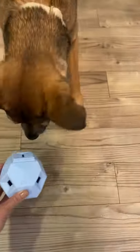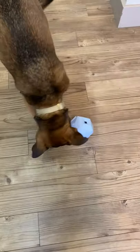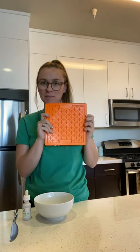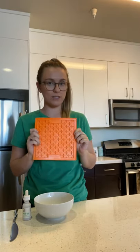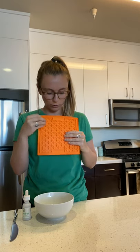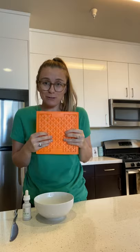Ready, Lola? Nice! So this next fun way to incorporate CBD is using a product that has gained a lot of popularity recently — the Lickimat. This on its own is a really great way to keep your dog's brain moving and to also help relieve stress. If they're focusing on getting all the little peanut butter in these little divots, then they're not going to be focusing on how stressed they are.